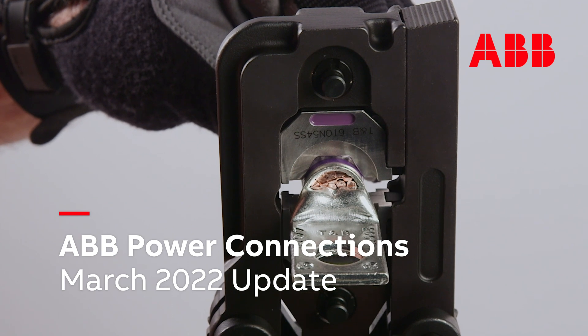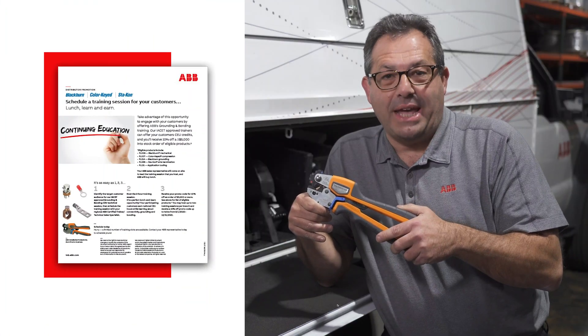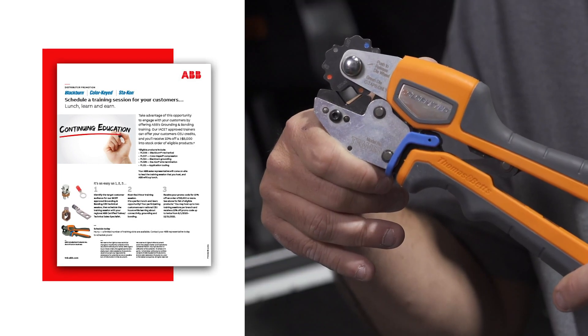Welcome to the ABB Power Connections update. In this session, we'll highlight two exciting new programs launched by the Power Connections team, and we'll be discussing some of the key industry trends surrounding the data center vertical market with Dave Stirlace, ABB's Head of Technology for Global Data Center Solutions.